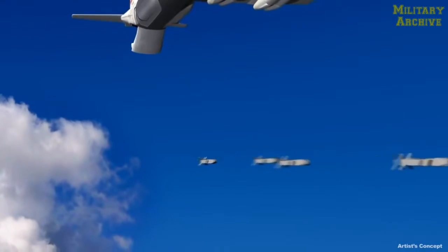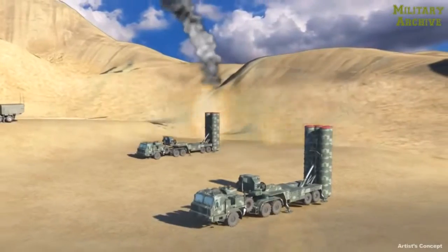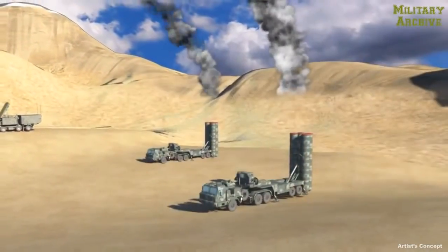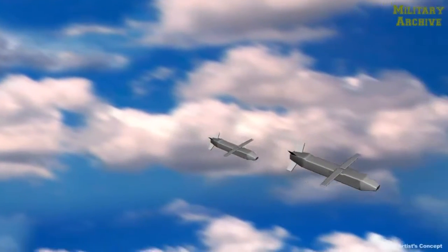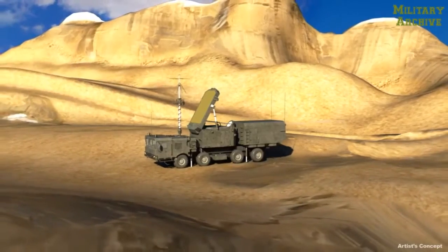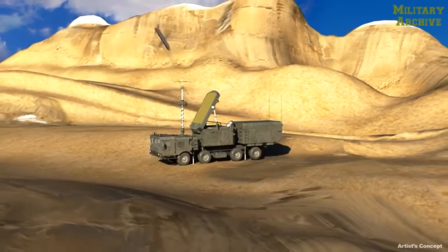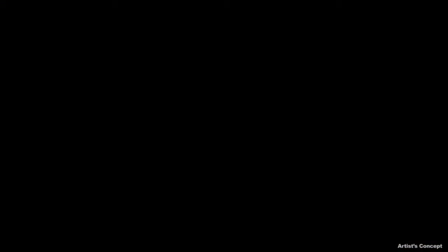As the LCCMs close on the enemy radar, the adversary launches a counter-strike of surface-to-air missiles or SAMs in waves. Many of the LCCMs can be expected to be destroyed, but in doing so the adversary expends many expensive long-range SAMs at a significant cost disadvantage. In the end, several LCCMs make it through the onslaught and, guided by low-cost precision seekers, destroy the enemy radar, neutralizing the enemy air defenses along that corridor.